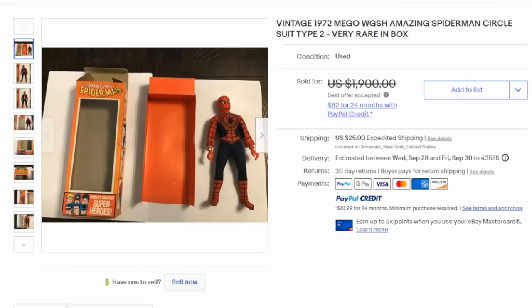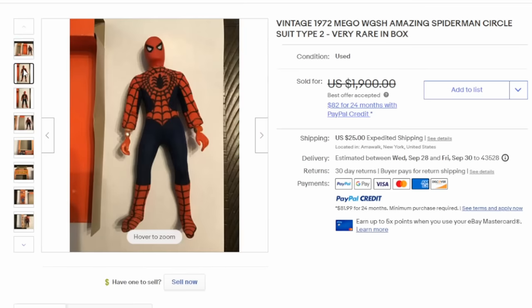Here's another Mego — this is Spider-Man from the World's Greatest Superheroes, and this is a boxed version. There are several different types of suits that Spider-Man wore that the figure would have had on. This one has a circle pattern on the front. This one as well will easily sell for over $1,000.